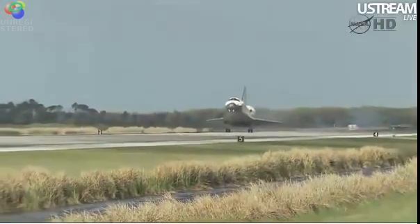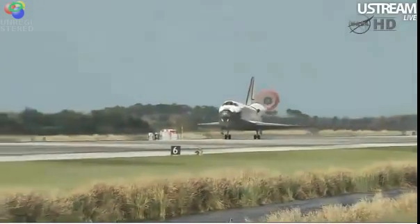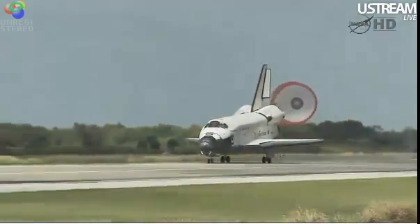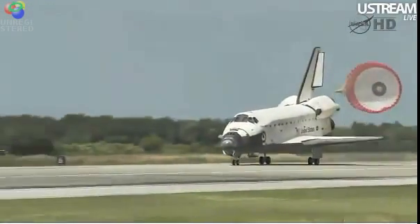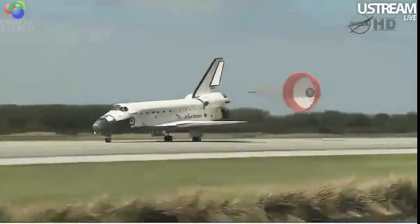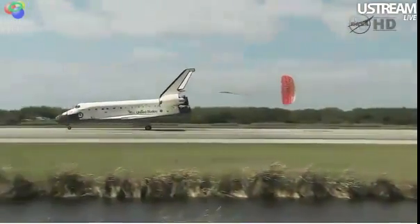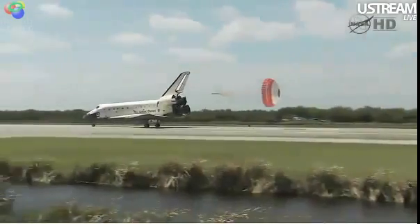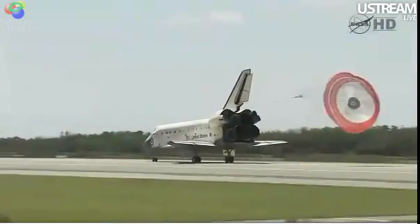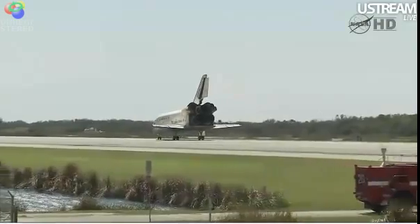Super receiver is down and locked. Main gear touchdown. The nose of the shuttle is being rotated down toward the flight deck. The parachute being deployed. Nose gear touchdown — the end of a historic journey. And to the ship that has led the way time and time again, we say farewell, Discovery.